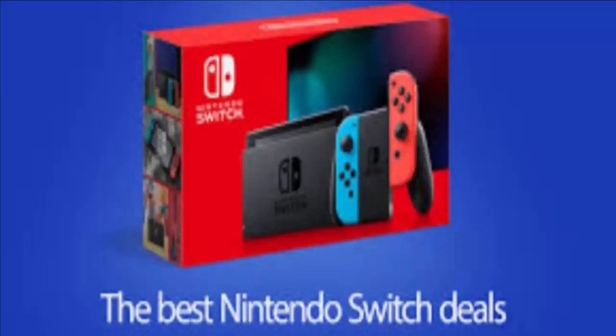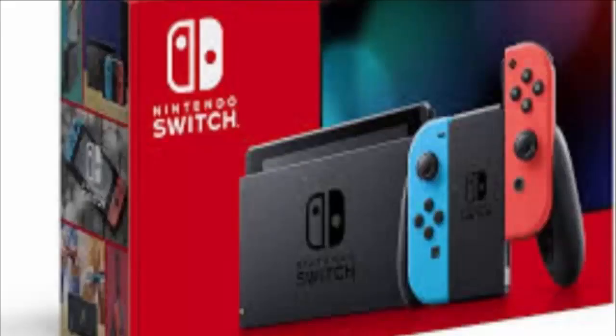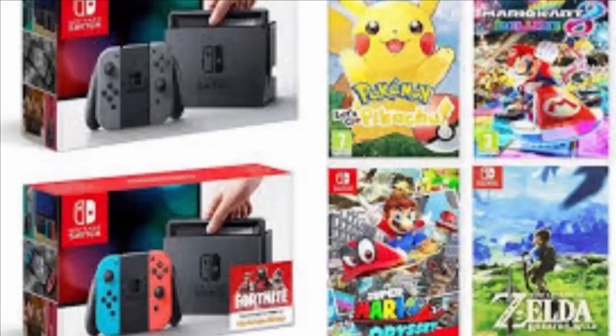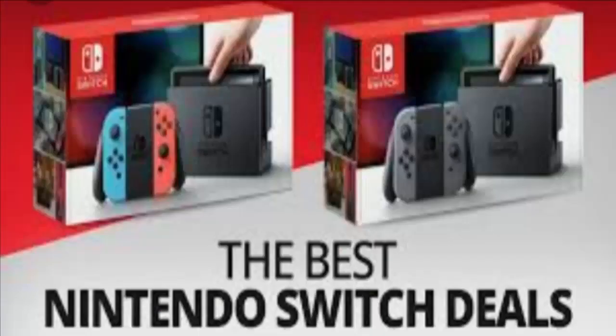Hello friends, and I welcome all of you in this new video. Today I am going to discuss the cheapest Nintendo Switch UK, so let's proceed further and get to know the cheapest Nintendo Switch bundles especially in the United Kingdom.